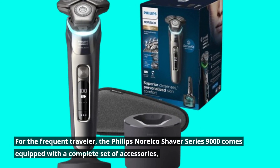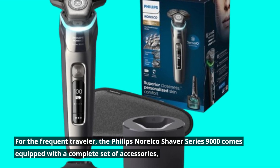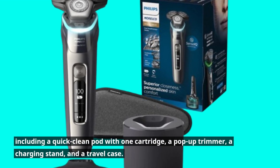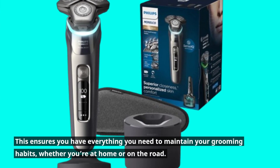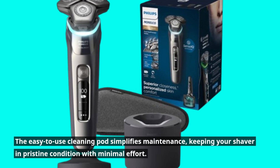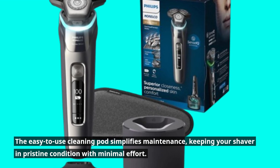For the frequent traveler, the Philips Norelco Shaver Series 9000 comes equipped with a complete set of accessories, including a quick clean pod with one cartridge, a pop-up trimmer, a charging stand, and a travel case. This ensures you have everything you need to maintain your grooming habits, whether you're at home or on the road. The easy-to-use cleaning pod simplifies maintenance, keeping your shaver in pristine condition with minimal effort.